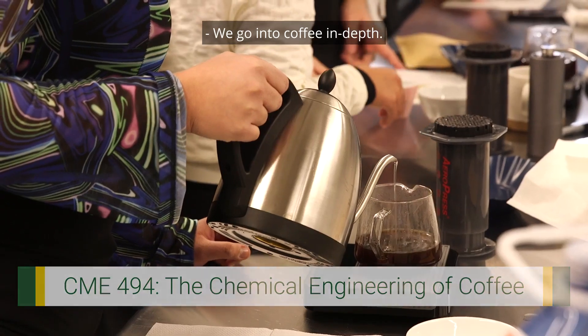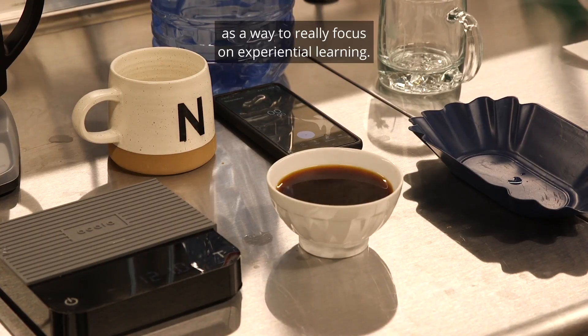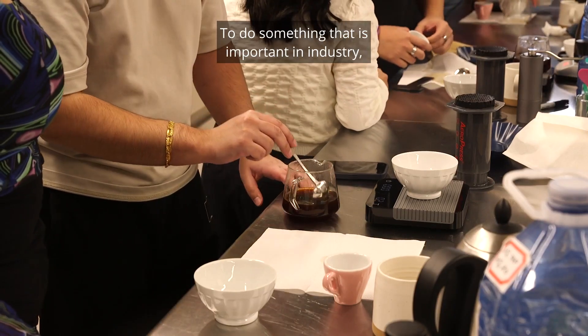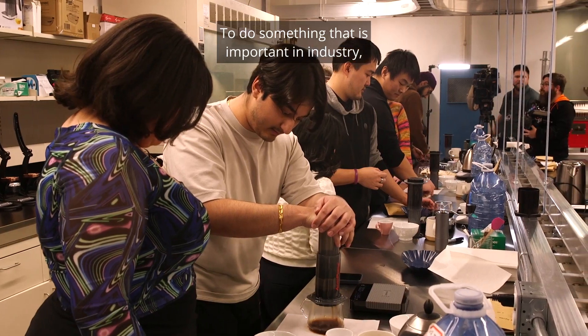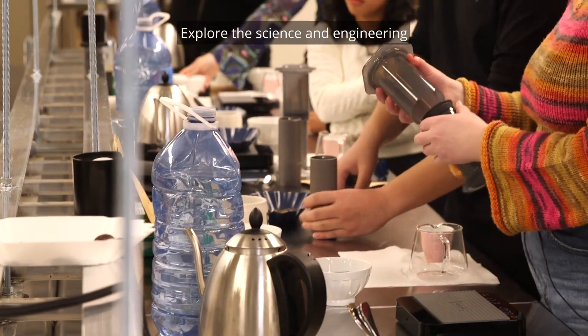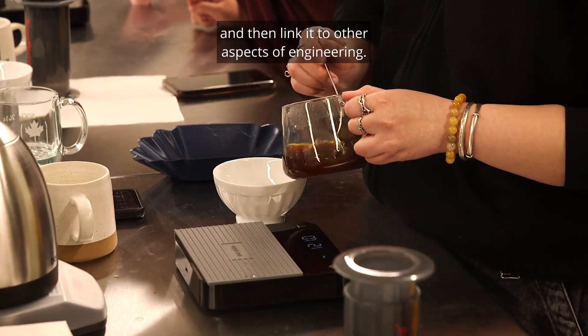We go into coffee in depth. We start at the farm and go all the way to the cup as a way to really focus on experiential learning — to do something that is important in industry but it's hard to do. We explore the science and engineering of what we see in coffee and then link it to other aspects of engineering.